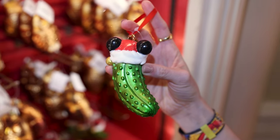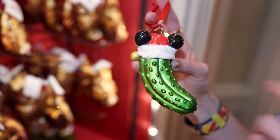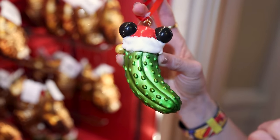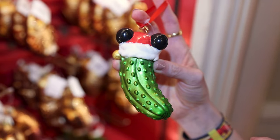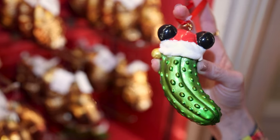I found a Mickey Mouse pickle ornament wearing a Santa hat. It is so cute. Instead of being a glass ornament it's much heavier, and it has flock material right on the Santa hat. He is only $25.